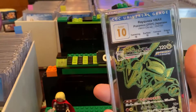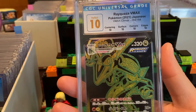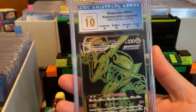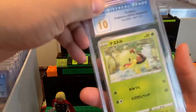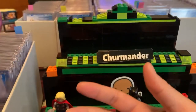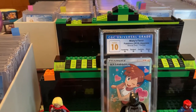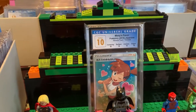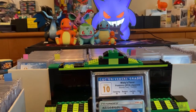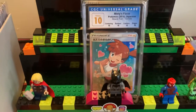We have Rayquaza from V-Max Climax, one of the newest sets. Wow, Perfect 10 — very rare to see a Perfect 10. Very nice card. This one got a 10, no subgrades — Pristine 10 Turtwig. Oh, we have Misty's Favor — check that out, that is a Perfect 10! I have this Gengar Light that I really like, but we're focusing on the slabs. Perfect 10.